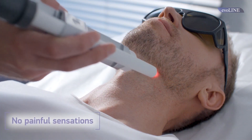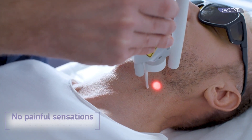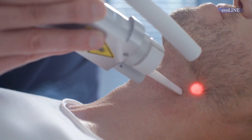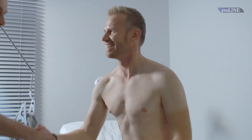Absence of painful sensations is the key advantage of treatments performed by the Everline. This is achieved due to a special laser pulse shape, proven by clinical tests held in Europe and the Middle East.